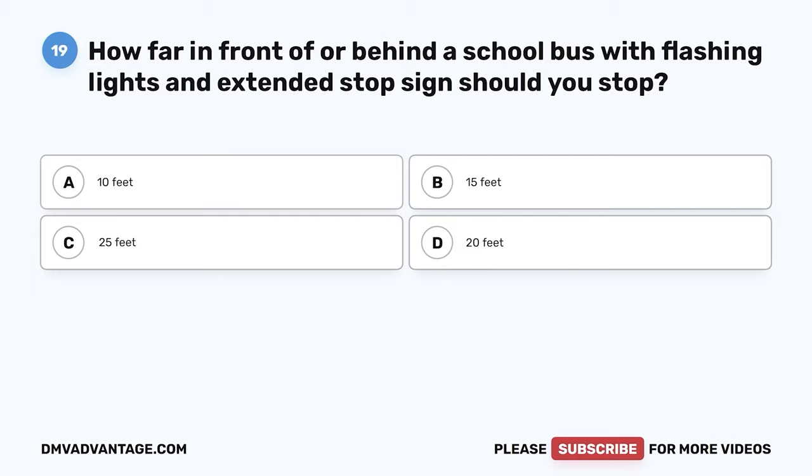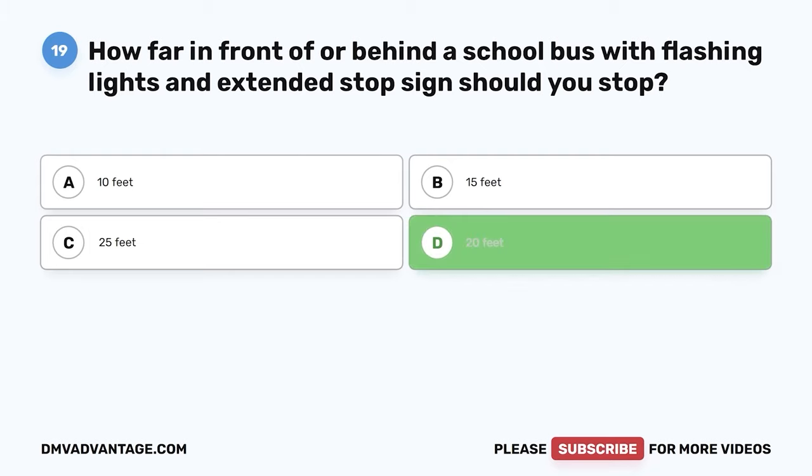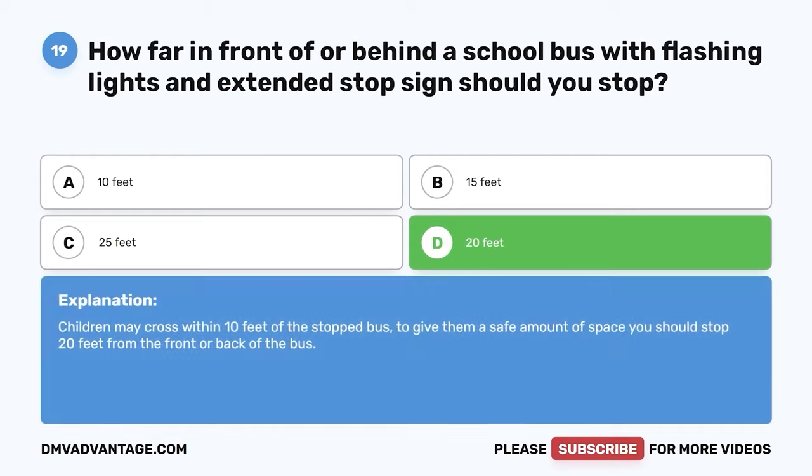Question 19. How far in front of or behind a school bus with flashing lights and an extended stop sign should you stop? A. 10 feet. B. 15 feet. C. 25 feet. D. 20 feet. The correct answer is D. 20 feet. Children may cross within 10 feet of the stopped bus. To give them a safe amount of space, you should stop 20 feet from the front or back of the bus.